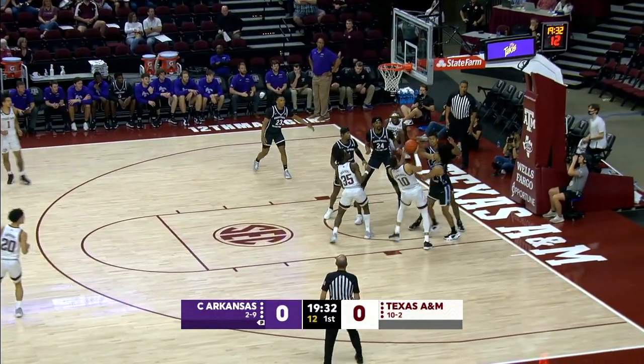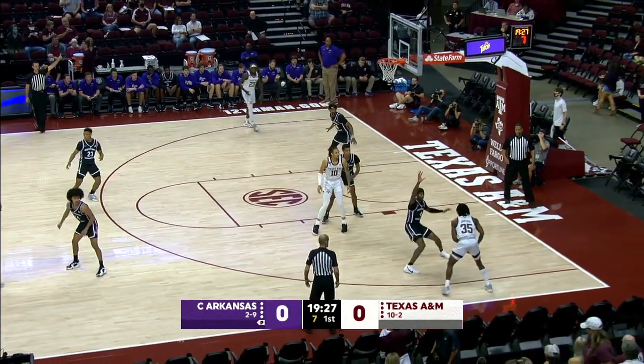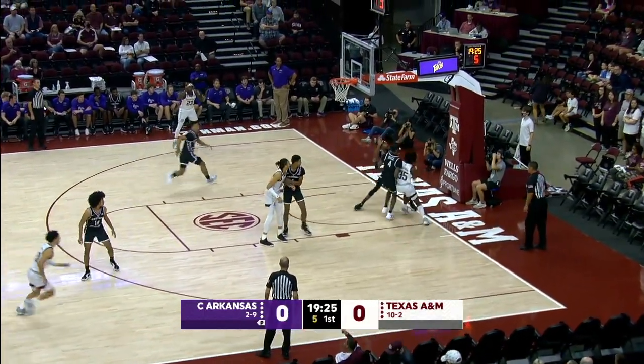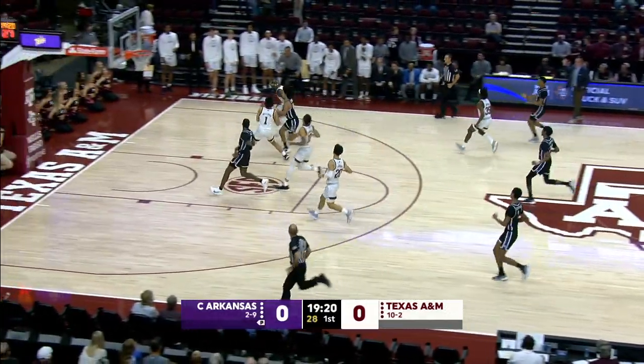Boots layup is no good. Offensive rebound. Henderson bobbles, recovers, pinballs, gets it back right side of the lane. Kicked to Obaski. Five on the shot clock. Drives the right baseline. Kick out towards Marcus Williams. The bounce pass is stolen by Colin Cooper.